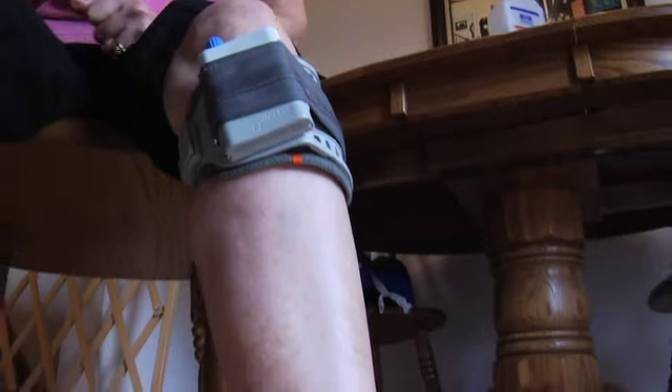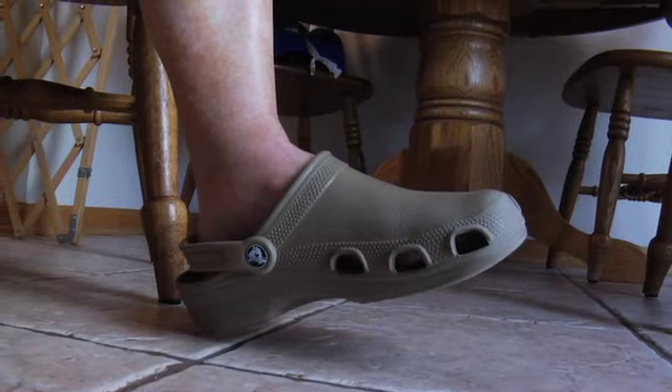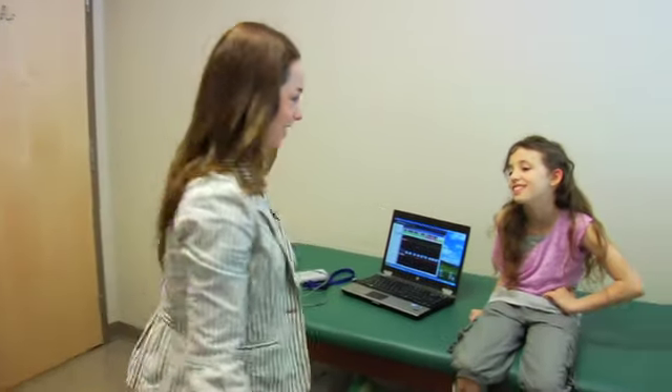WalkAid is very effective for treating foot drop for conditions of upper motor neuron lesions. Typically you will always get a good signal because the nerve below the knee is intact. WalkAid gives people hope, inspiration, and a second chance at life.